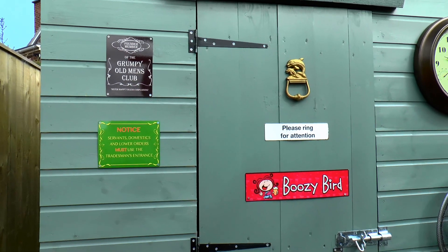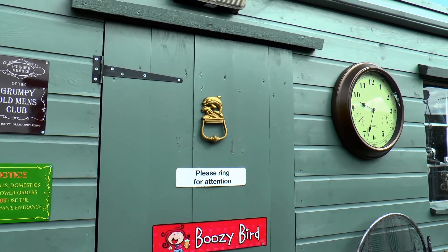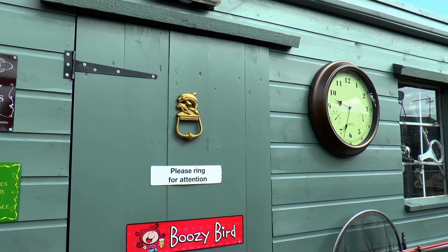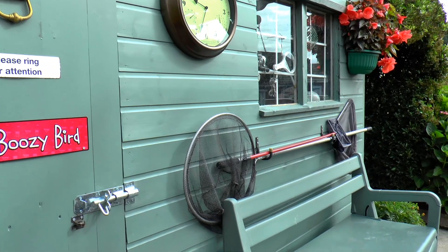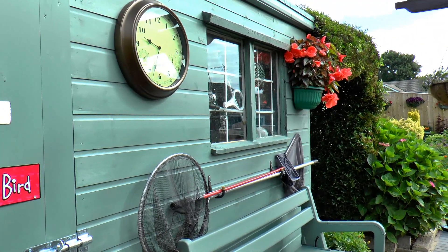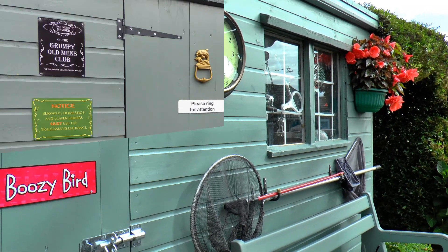Old Gentleman's Club, Boozy Bird — I had that on before — and 'Ring for Attention.' It's a new door and as I say it's a new outer shell. It looks a lot better and it should last me through my lifetime now.